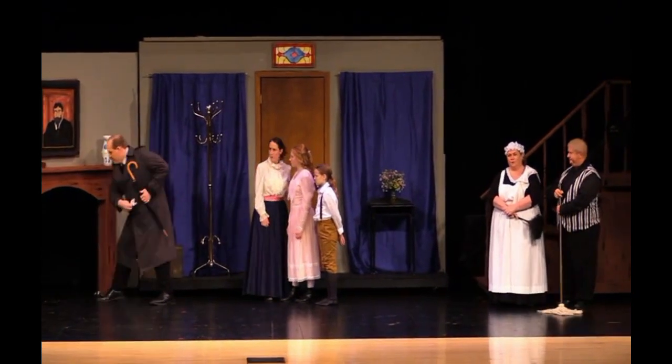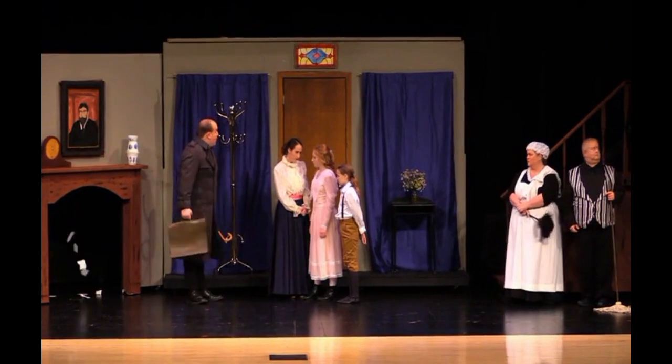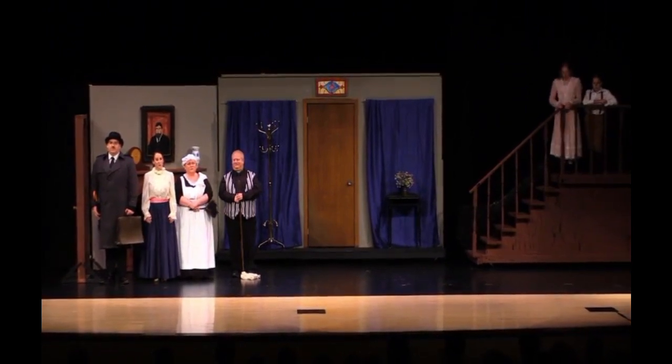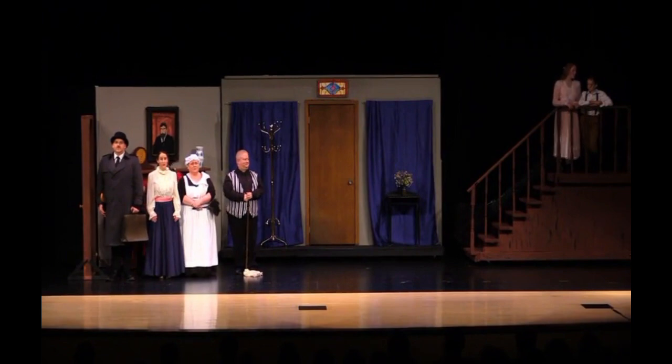The next effect occurs when Mr. Banks tears up the letter and throws it into the fireplace. We just used existing pieces of paper on a black thread and had a stagehand move them. For Mary's introduction, I wanted it sudden and surprising but without any light effects, so we just had her come in through the fireplace set piece — the other actors blocked the audience's view.